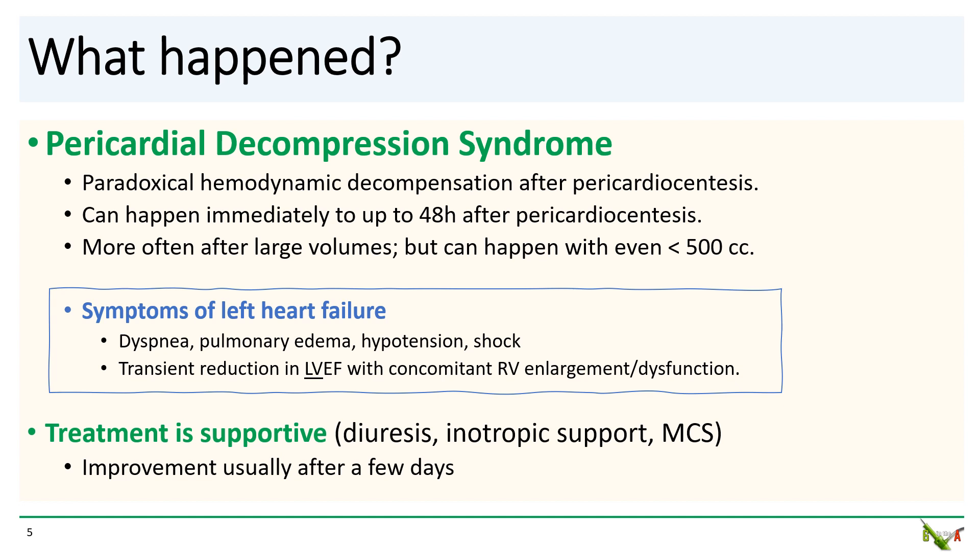Treatment is supportive: diuretics, inotropes, mechanical circulatory support such as balloon pumps. Generally, you'll see improvement after a few days of support.